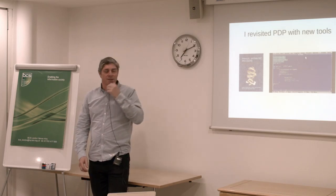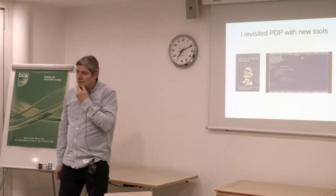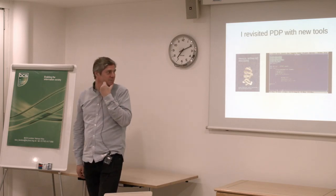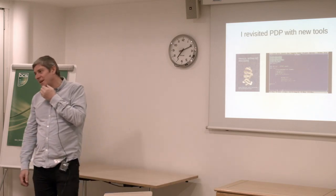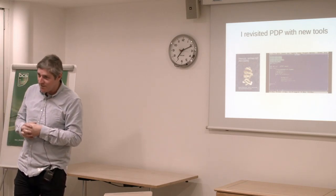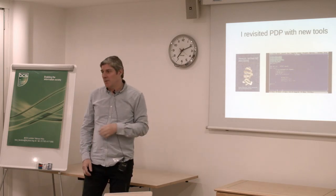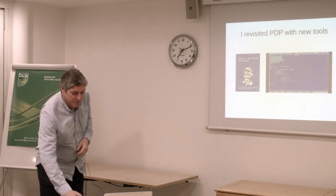This actually came with a co-processor — a floating point co-processor as an option — which was good because the stuff I was working on required floating point. So I actually started implementing some of this. In this case, I think it's Turbo C on a 386SX. But again, it was fairly limited because the amount of memory and processing power was still nowhere near enough to get beyond early research on these things.